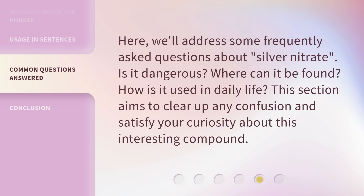Here, we'll address some frequently asked questions about silver nitrate. This section aims to clear up any confusion and satisfy your curiosity about this interesting compound.